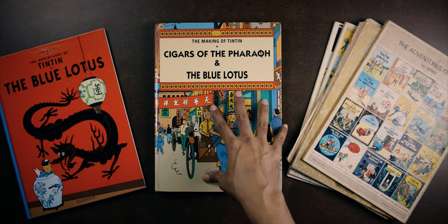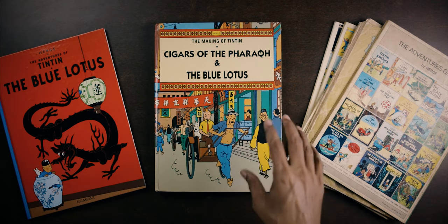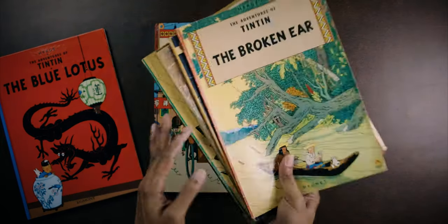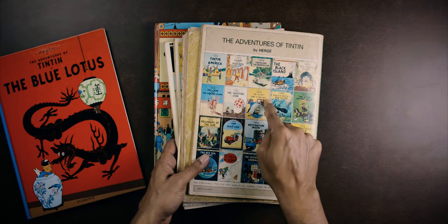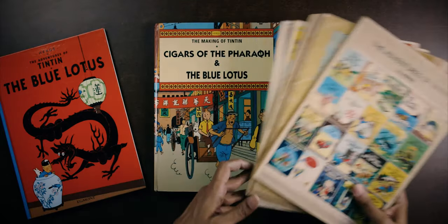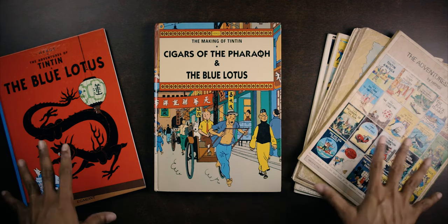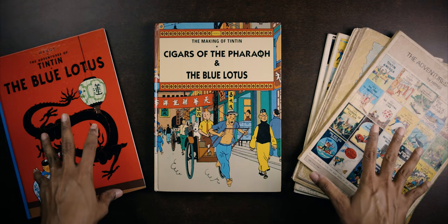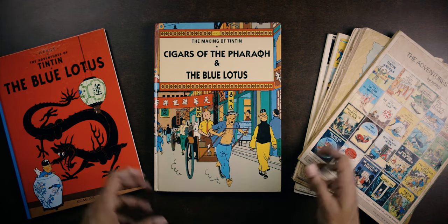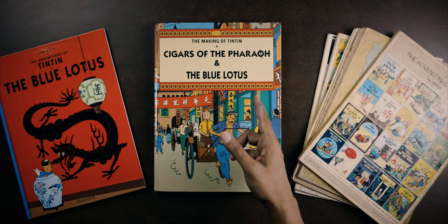Instead of diving straight into this book, I'd also like to talk a little bit about my personal history with discovering Tintin by looking at some old issues. I won't be talking about the stories themselves — I'll be talking about the backs of the old Tintin comics I have here, and the comics they showed me at a young age that were available to get. If you're not interested in this bit of autobiography and historical excavation, I'll leave a timestamp for you to jump directly into our look at this book. So without further ado, let's take a closer look at Tintin in the East: The Making of Tintin — Cigars of the Pharaoh and The Blue Lotus.